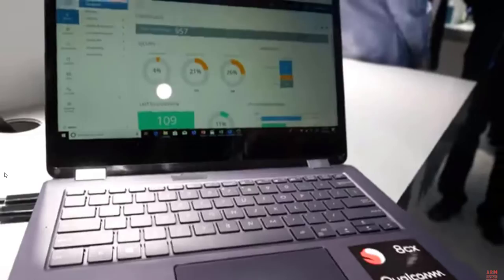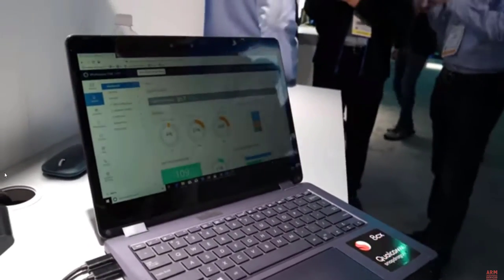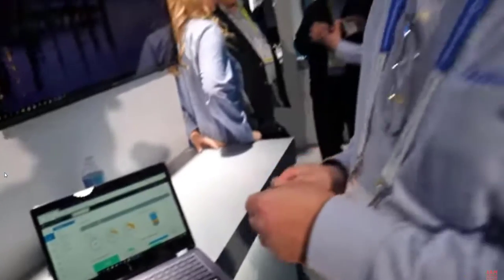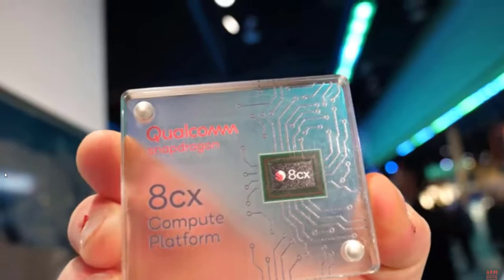It's right here in this laptop — this is a real prototype, a reference design product. It's obviously not being sold just yet, but it is running the current processor inside. The companies that will ultimately build this product are the ones that will take the processor when it's available for general sale. This 8cx isn't yet being shipped to OEMs, so it'll start shipping later this year in 2019.